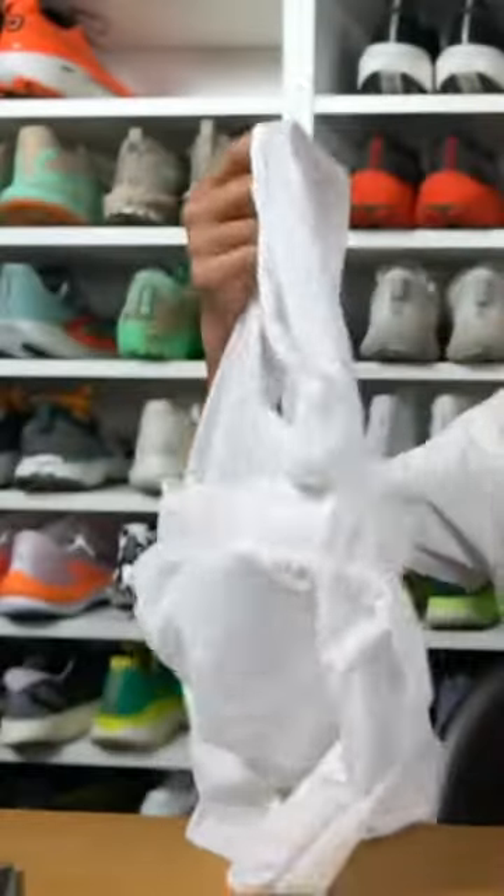White Strata shorts with a white liner — these are bold choices, but I thought I would go for it. This on the bottom, this on the top, it's going to be straight cherry. It's a fire fit.